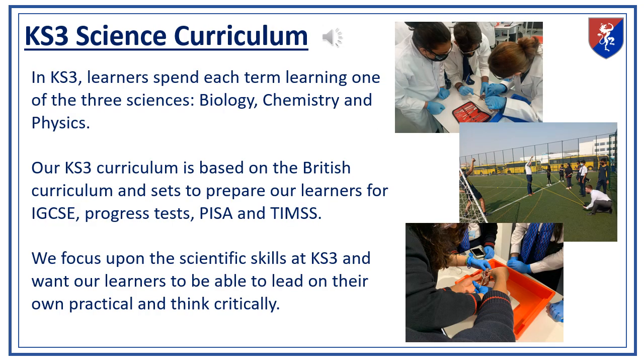Our science curriculum is rooted in the British curriculum and is designed to prepare students for IGCSE progress tests, as well as international assessments like PISA and TIMSS. Each term, students focus on one of the three sciences — biology, chemistry, or physics. This structure allows them to delve deeper into each subject, building a strong foundation in scientific skills, critical thinking, and practical experimentation.